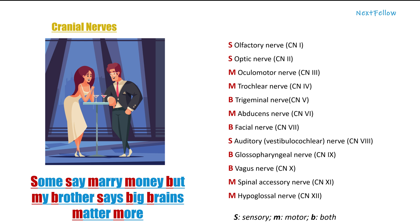There is one more important aspect of cranial nerves we need to remember: whether the nerve is sensory, motor, or carries both. The mnemonic for this is: 'Some say merry money, but my brother says big brains matter more.'